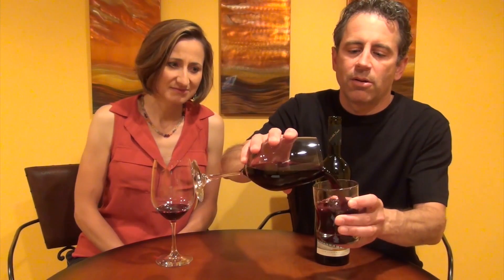Ask for a second glass and just pour it in there — carefully. That way you can now swirl the wine and appreciate it a little bit better.